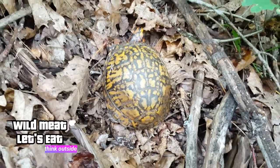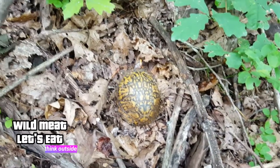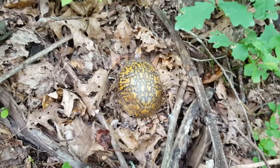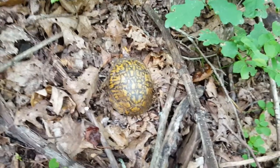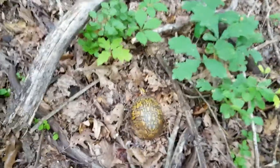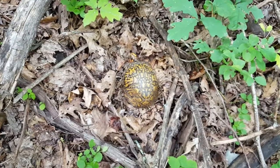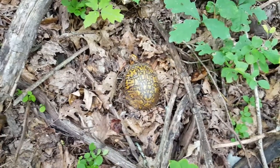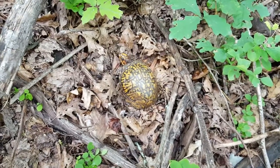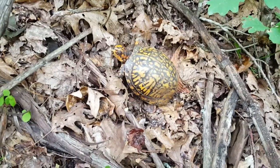I'm going to let him go. You don't want to keep him as a pet. A lot of people do that — they think, hey, let's bring him home for the kids. And it sounds like a pretty cool idea at first, but then they wind up starving them to death because they only feed them lettuce and vegetables. These guys actually eat worms, crickets, snails, and beetles.